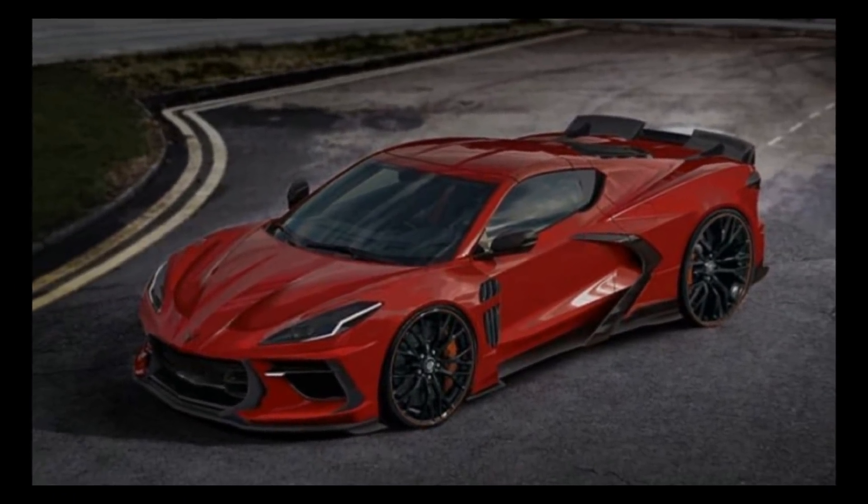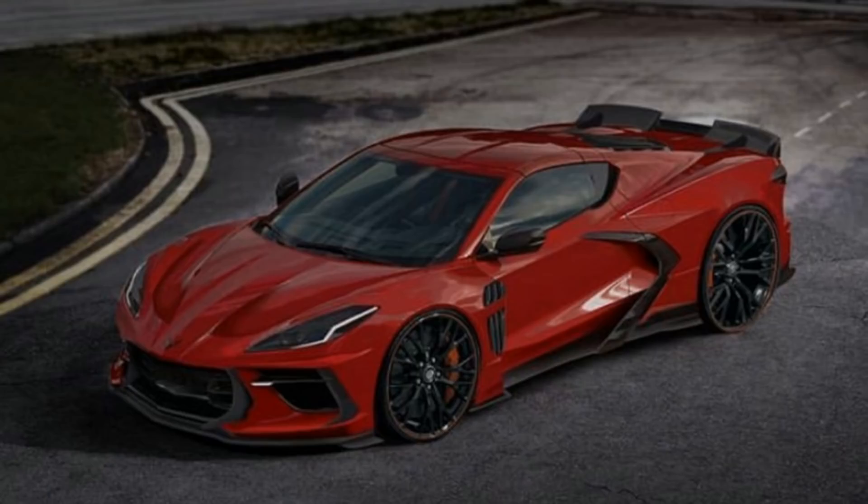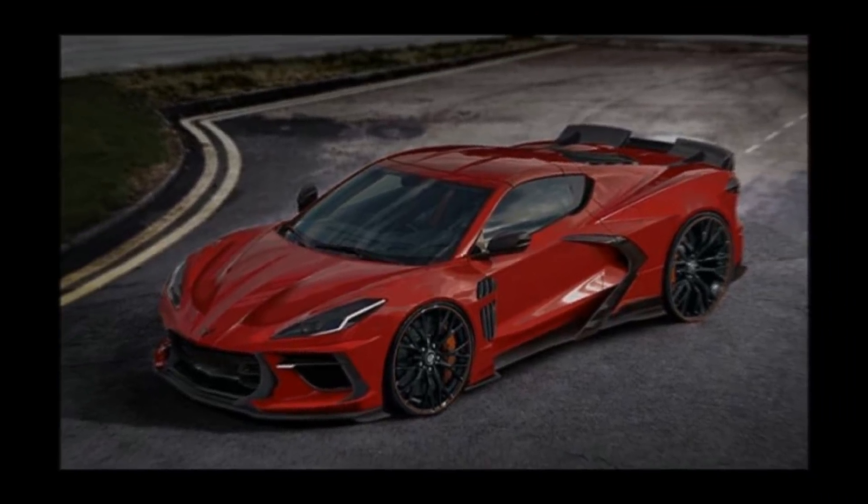Good afternoon, everyone. Welcome back to Horsepower Obsessed. Today we get the first glimpse of the fact that the C8 Z06 exists, and it may actually be here even sooner than originally thought.